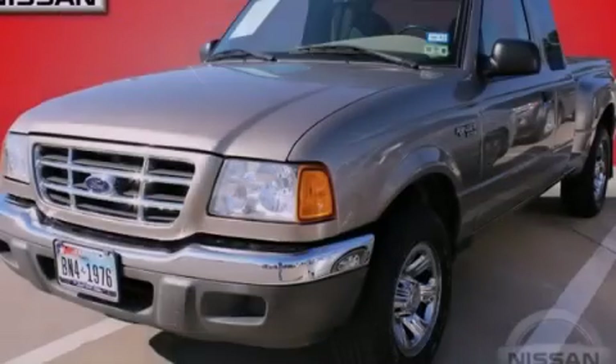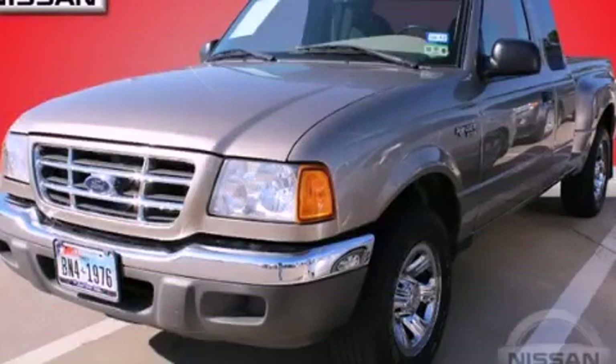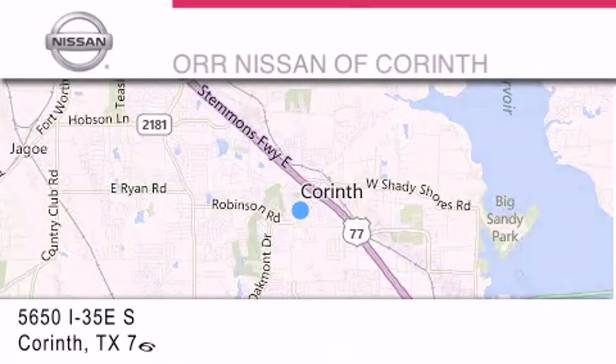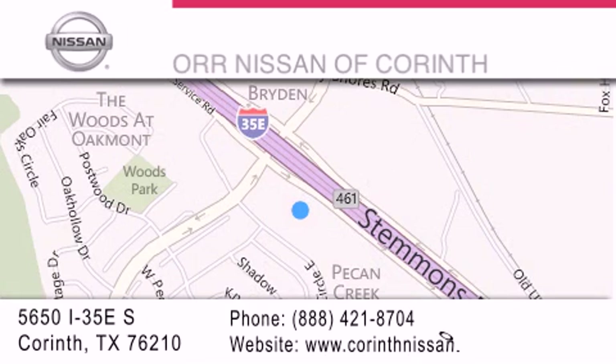Stop by today and test drive this automobile for yourself. Thank you for considering Orr-Nissan of Corinth for your next luxury vehicle. If you have any questions, please visit our website, give us a call, or stop by our dealership located at 5650 Interstate 35 East South in Corinth.